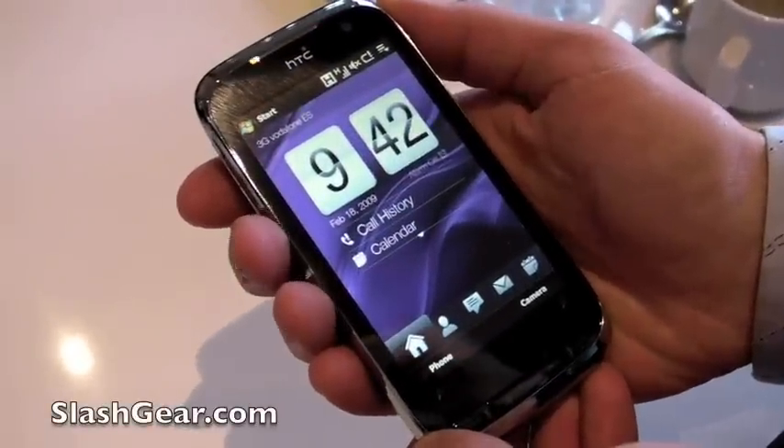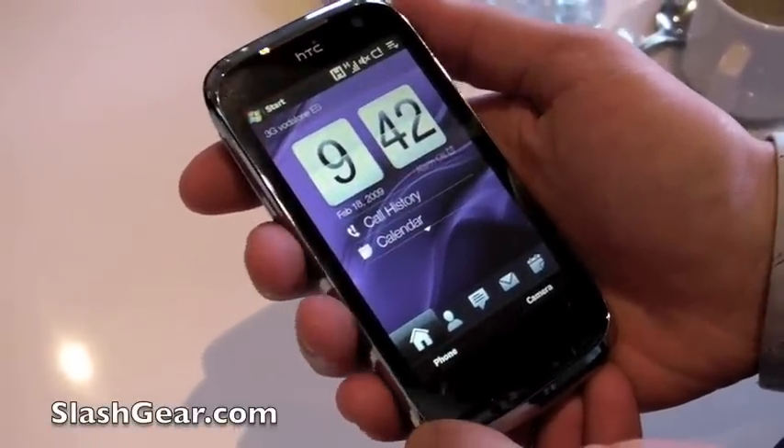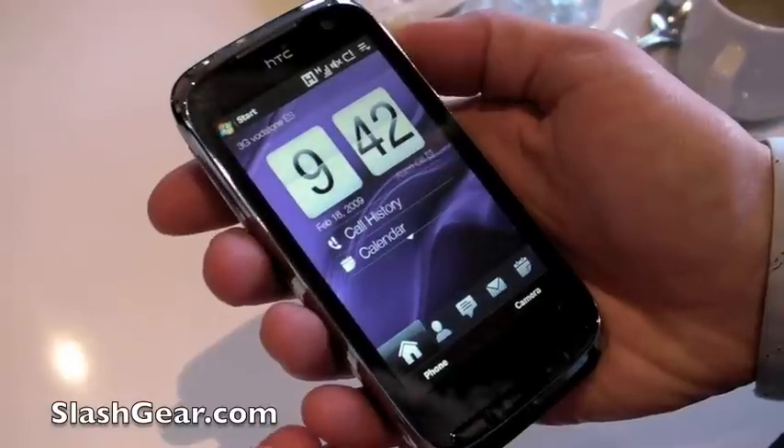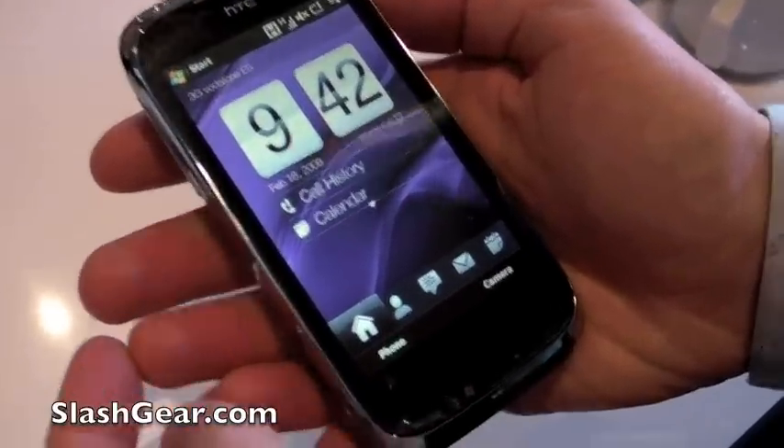This is the HTC Touch Pro 2. We're calling it the 2 because it's an evolution of the previous product.